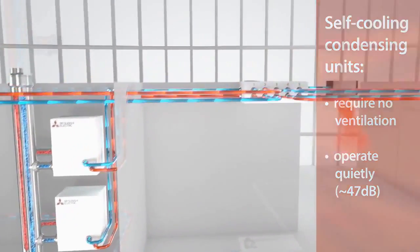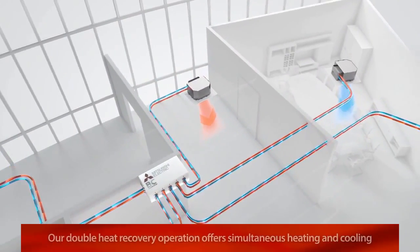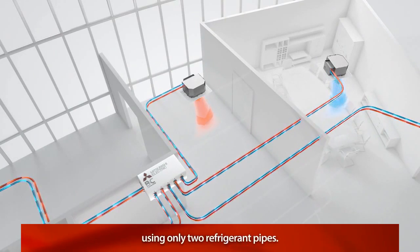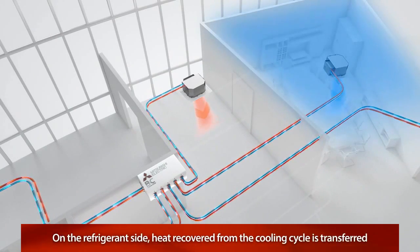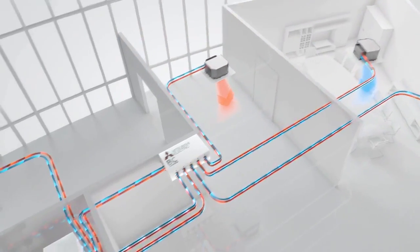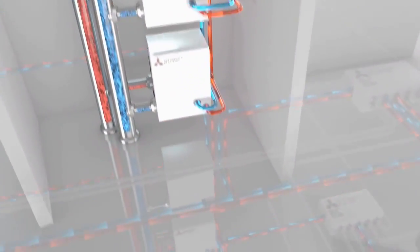The key to our CityMulti water source system is its double heat recovery operation. This offers simultaneous heating and cooling using only two refrigerant pipes. On the refrigerant side, heat energy recovered from areas being cooled is transferred via our BC controller, a liquid gas separator, to provide heating for other areas.